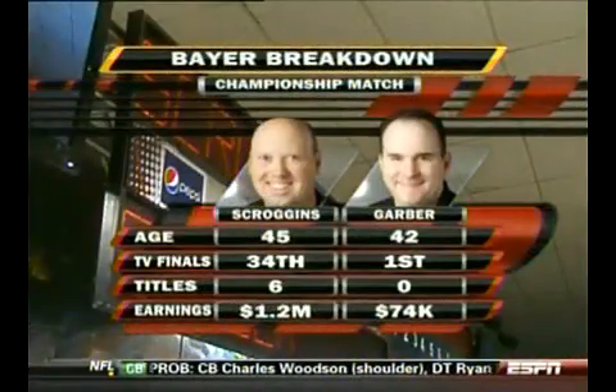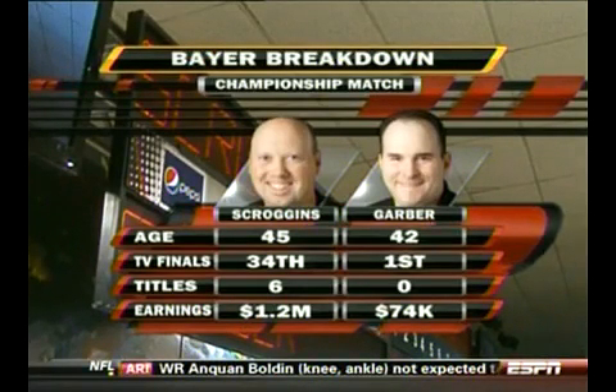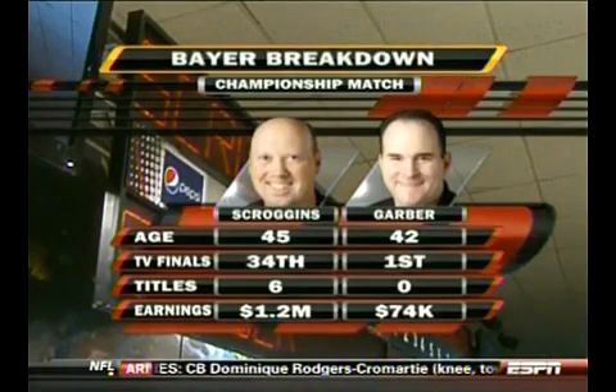Garver struck a lot to get here. Here's a look at our Bear Breakdown — the two, Scroggins and Garver, similar in age, but a huge discrepancy in TV finals, titles, and career earnings: $1.2 million to $74K for Garver.